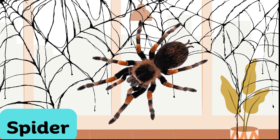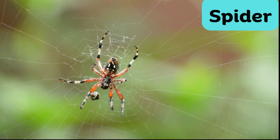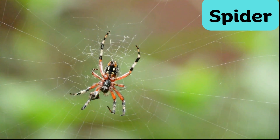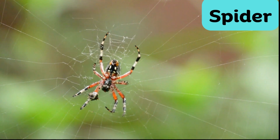Spider. Spiders are eight-legged creatures known for spinning silk webs to catch their prey. They come in various shapes and sizes and play a vital role in controlling insect populations in many ecosystems.